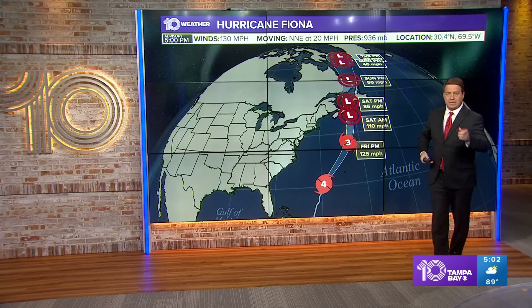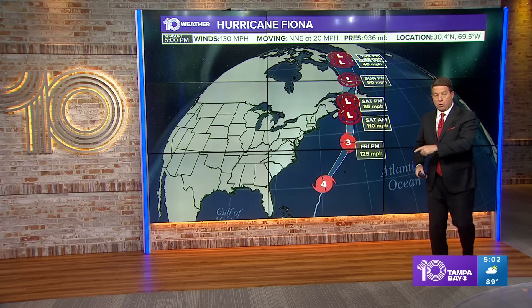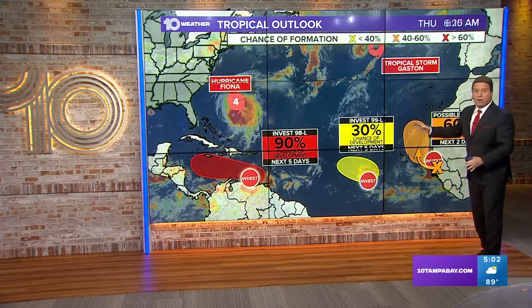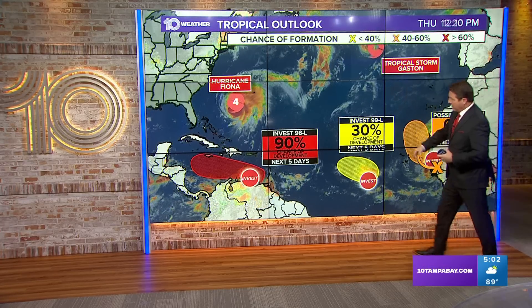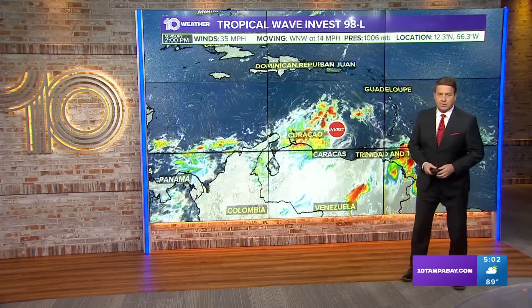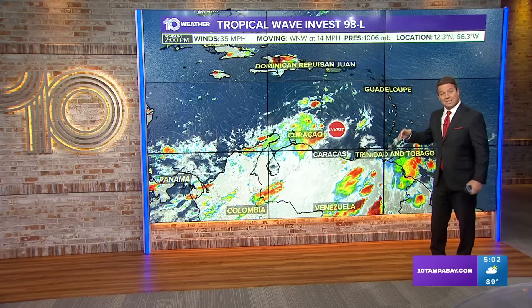The main threat for Bermuda — they won't see the highest winds, but they will see some wind and rain. That would be as we get into Thursday night, late tonight into tomorrow afternoon and evening hours as it goes by. Now there's a lot going on, but what we want to focus on right here is Invest 98L — the one that the models are drifting off towards the west-northwest, trying to recurve it into the Gulf of Mexico.